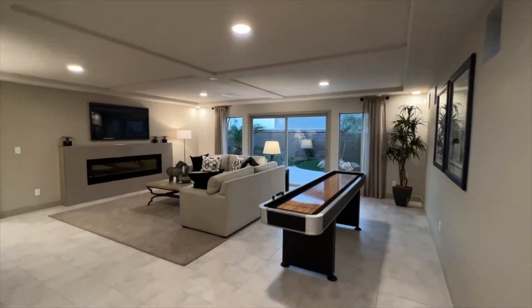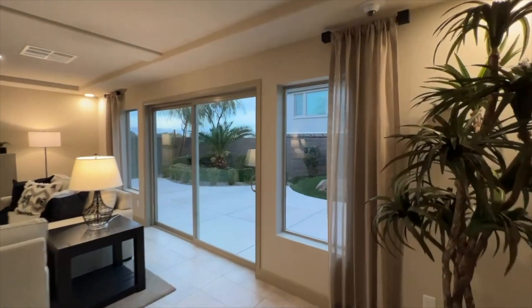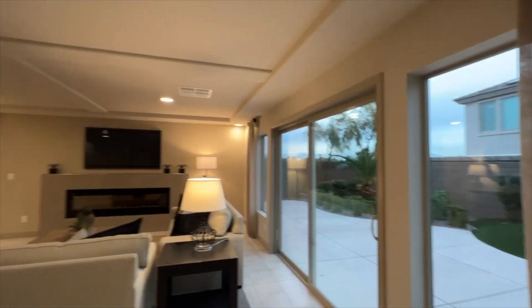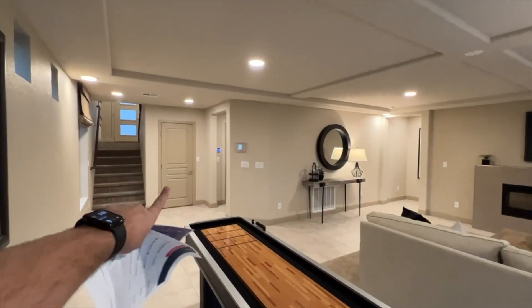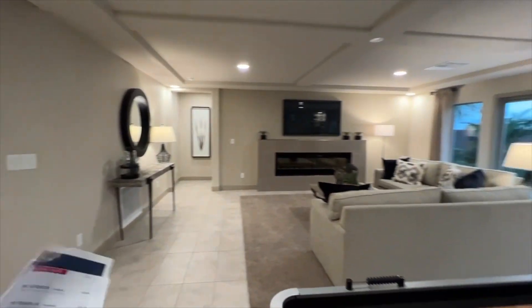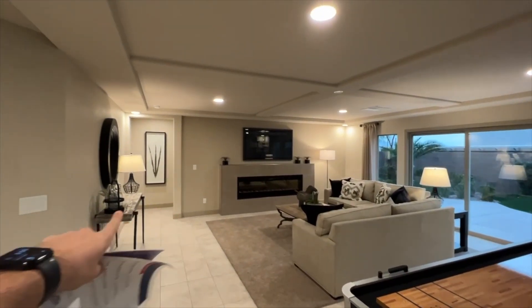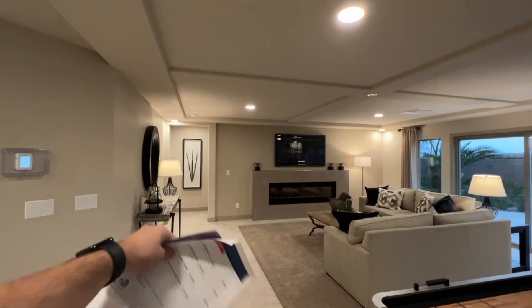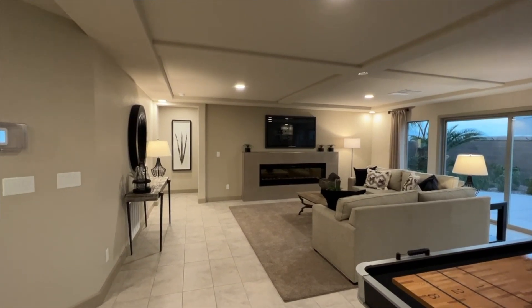Stay tuned until the end of this video to check out the views and everything in this house. This will be the downstairs — right there we have access from the garage. Coming in here we've got a beautiful game room slash den area flex room, and they also added a bedroom back there.